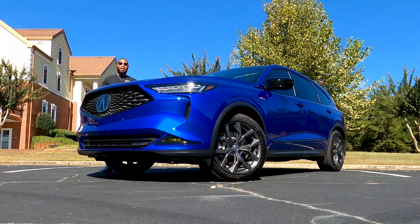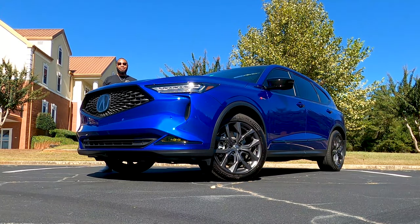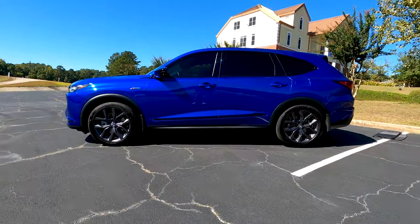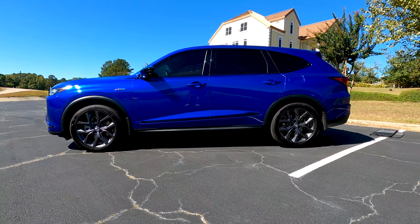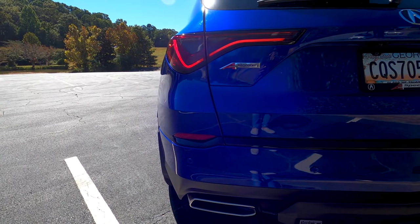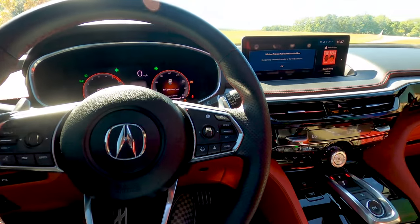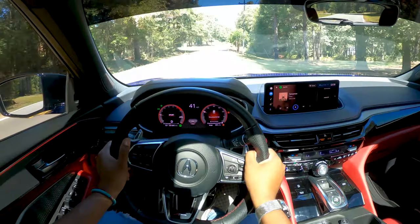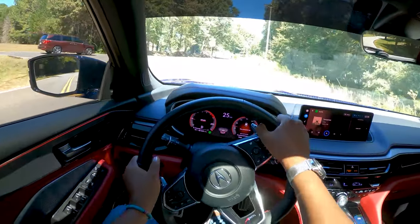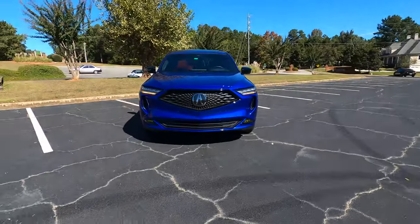What's up everybody, my name is Chad, you're watching Downshift Pass, and this is the 2022 Acura MDX A-Spec. Today we're taking a look at Acura's bestseller — we're going to go over the exterior, the interior, all the features, go for a drive, and do audio tests. If that interests you, go ahead and hit that subscribe button, but for now let's get started.